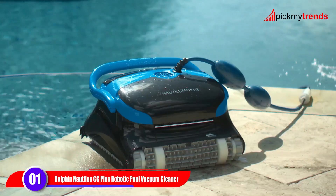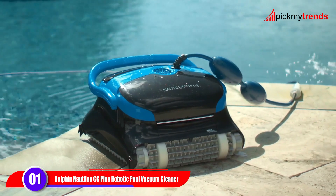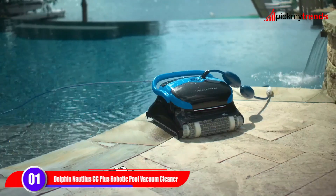With over 40 years of proven performance, Dolphin continues to be a leader in pool cleaning technology.